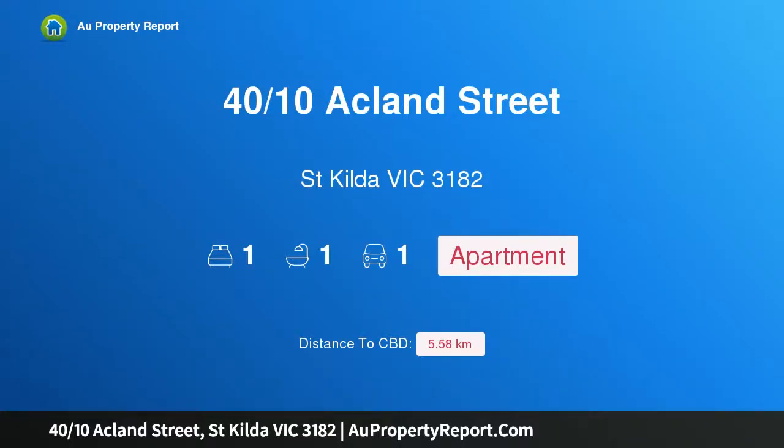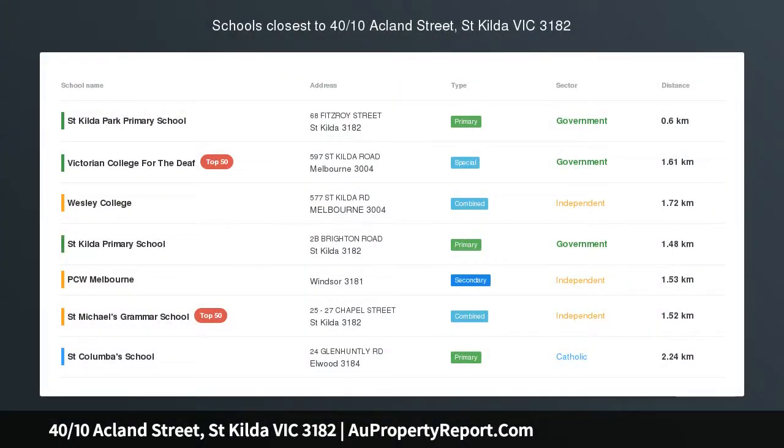Hi, I am glad to introduce property 40 tenths Ackland Street, St Kilda Victoria 3182.